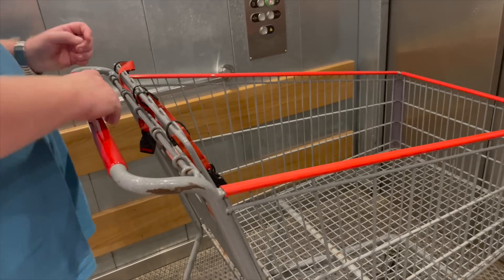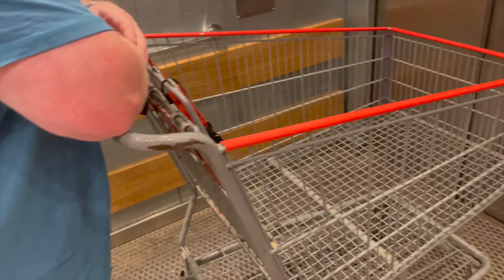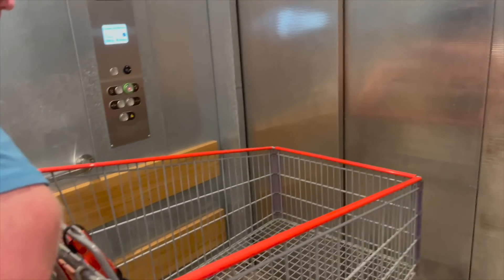Let's get parked up. We've got our big trolley, we're in the lift, let's go.